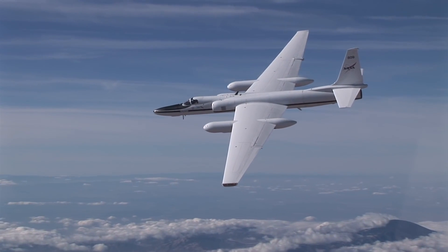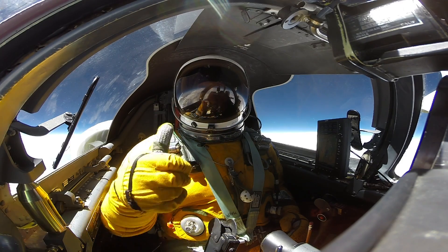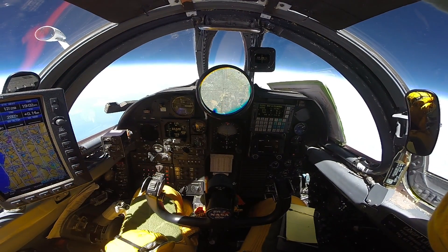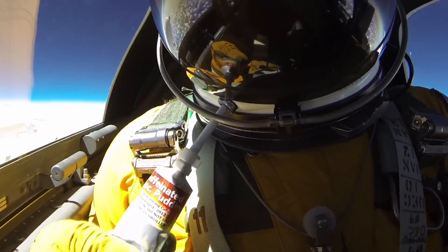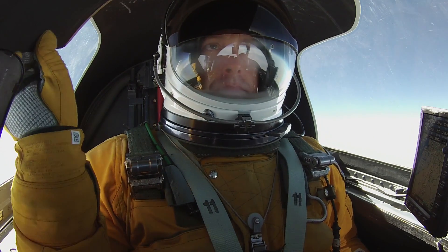The ER-2 is made for long-distance, long-duration hauls. Brose has flown for as long as 13 hours while the scientific instruments installed on the plane gather data, which means he basically has to eat and drink through a straw — it's basically baby food, but with more flavor. And of course, enjoy the views.